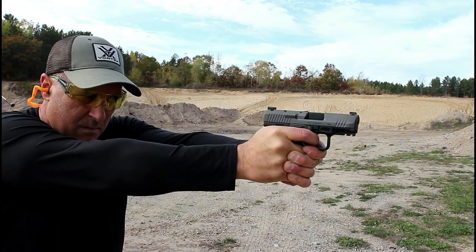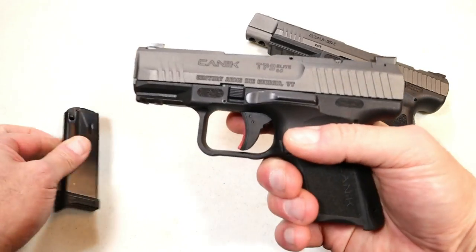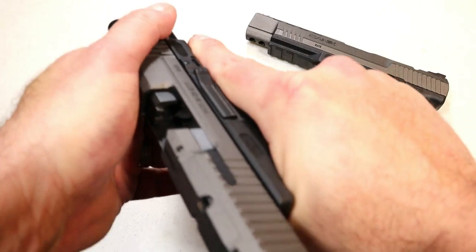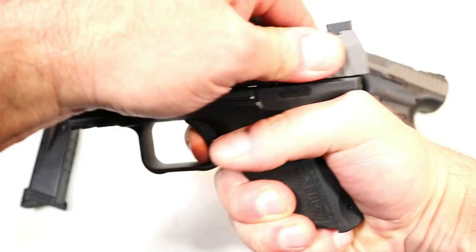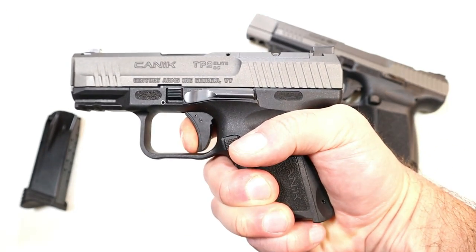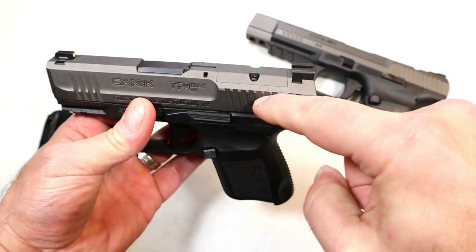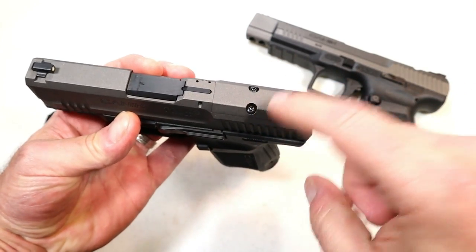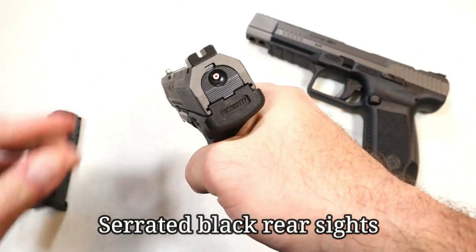Here we have the Elite Subcompact — I love this gun. It has a 12-round magazine, 3.5-inch barrel, and a sweet trigger that I measure right at four and a half pounds with a short trigger reset. Both these models have Cerakote tungsten slides. This one is optic-ready with three-dot metal sights and also has a striker fire indicator.